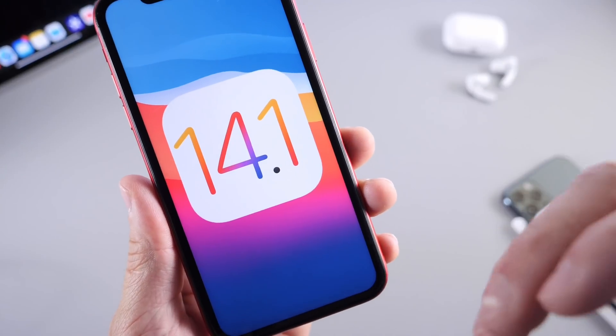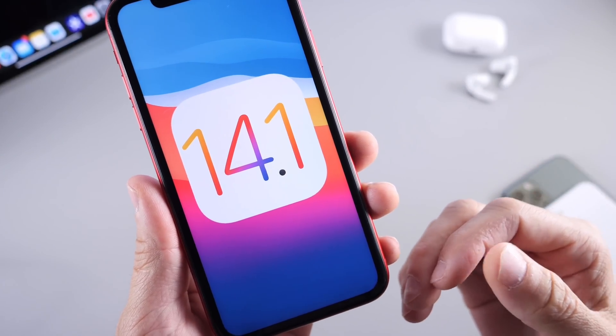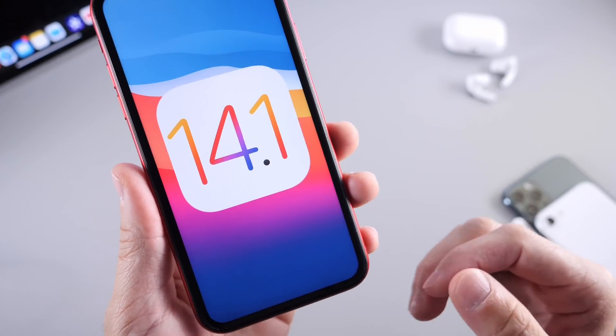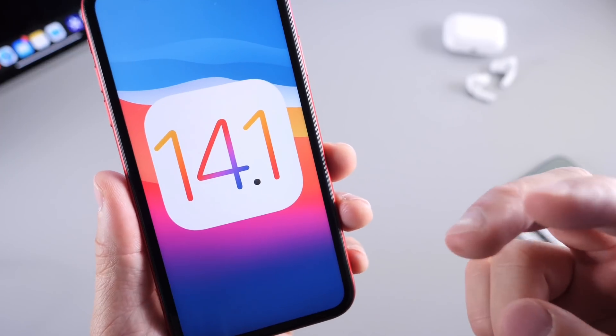Let me know in the comments down below: is there a feature that Apple did not add to iOS 14 that you wish they would add to 14.1? Let me know in those comments down below. I hope you guys have a great day and I'll see you on the next one. Peace!